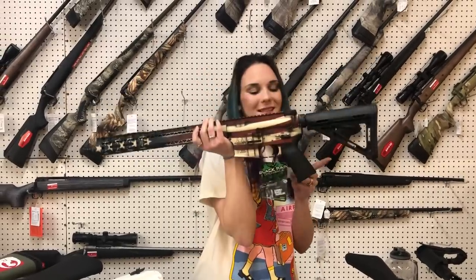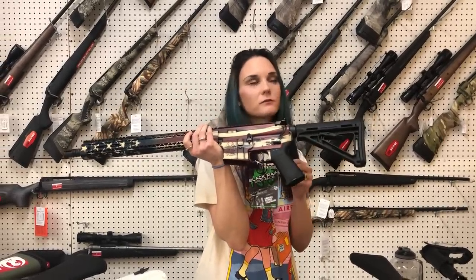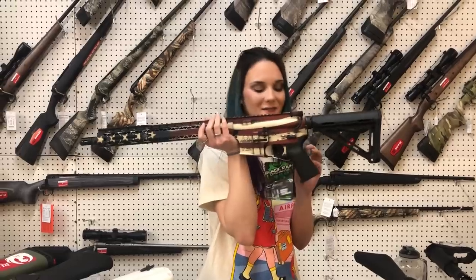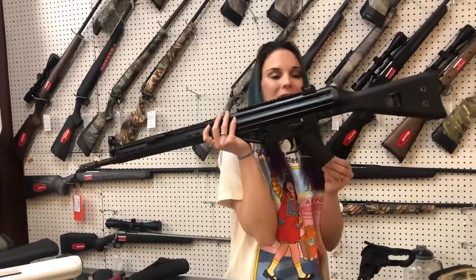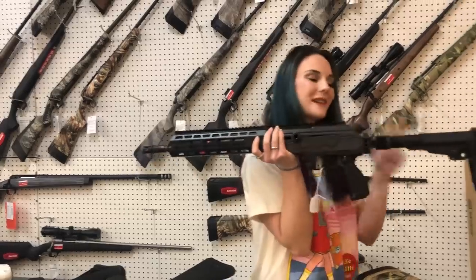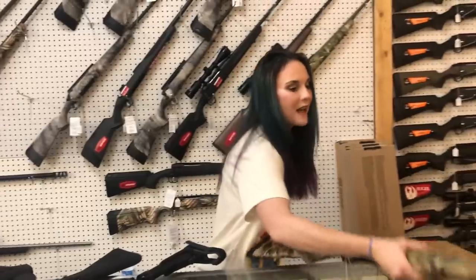Black Rain Ordinance in the American flag Cerakote in 5.56 — she is $1,250. PTR Model 91 in 308 in the all black — she's $1,320. IWI Galil pistol 7.62x39 — she's $1,560. They have made it back in. I have been playing with this one all morning.